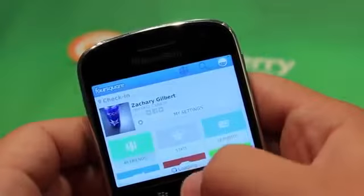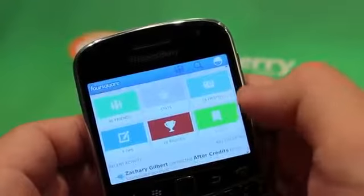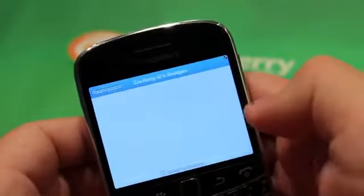You can go to your personal profile and see all your friends, your stats, any photos you've uploaded, any tips you've left, and any badges you've earned.